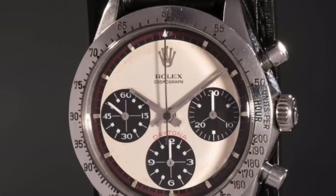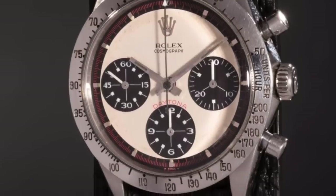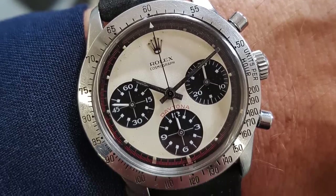The iconic Paul Newman dial design is incredibly rare, as only two to three thousand of the watches were ever produced, each one fetching well into the six figures on the open market.